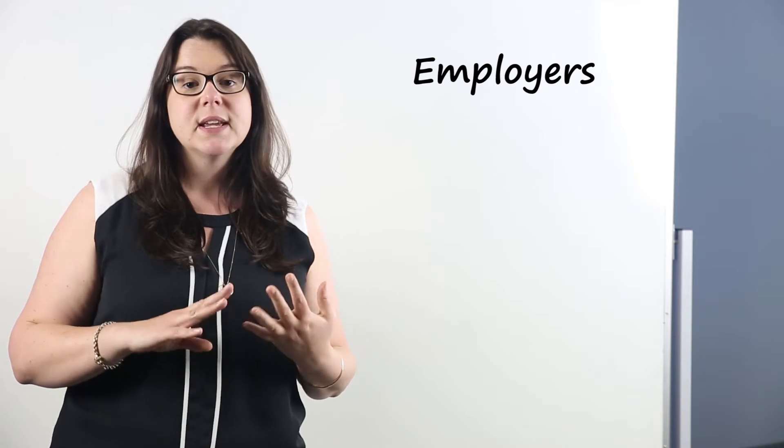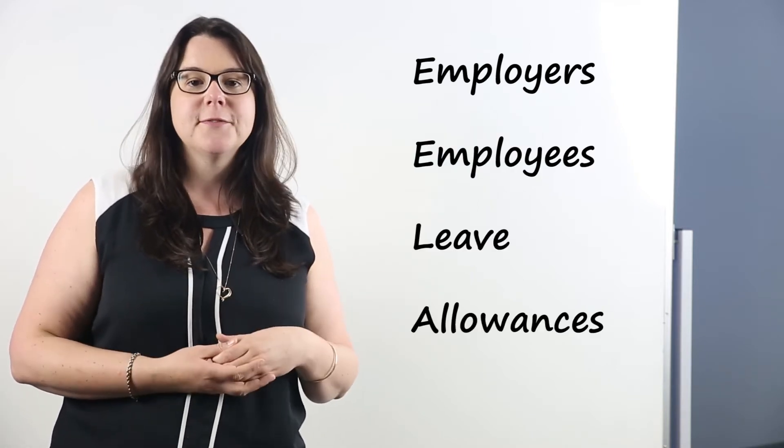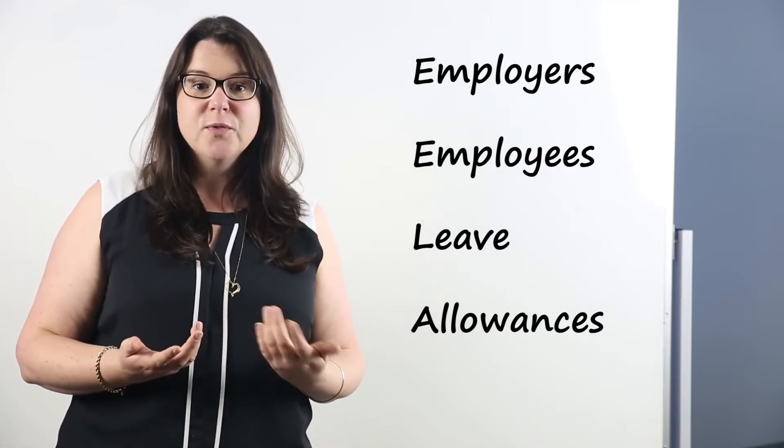There are four types of exemptions we'll look at: employers, employees, leave and allowances. I'll pop in from time to time to cover some important points. But in the meantime, remember Mary and Paul from before? Let's go back and see how they're going with working out what exempt wages are.